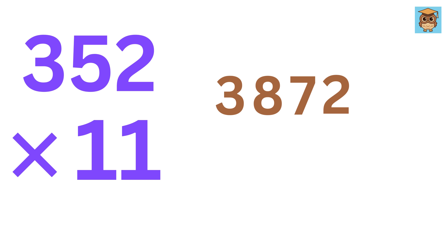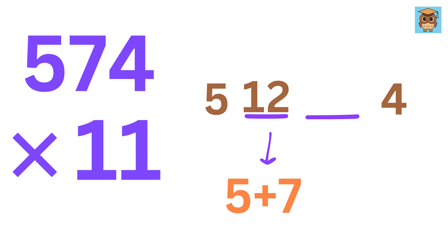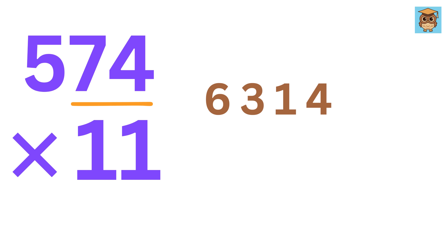And if the sum is greater than 9, then just carry like the previous one. For example, 574 times 11. Write 5 and 4. Then in the middle, write 5 plus 7, or 12, and then 7 plus 4, or 11. Carry 1 here to make it 6, and then carry 1 here to make it 3. So the answer is 6314. Awesome — we are still faster than the calculator.